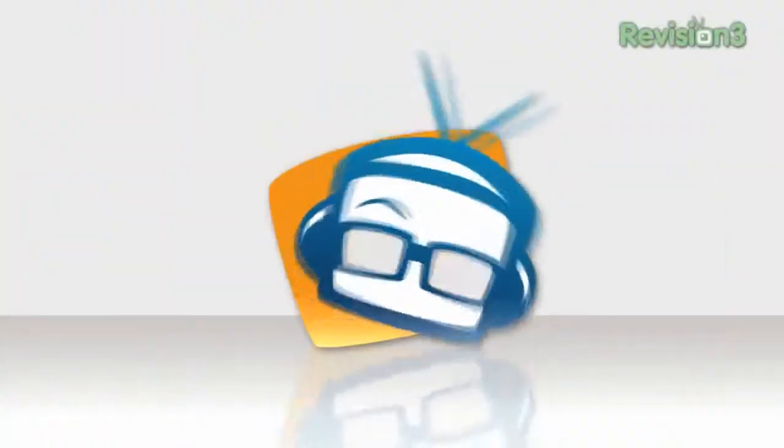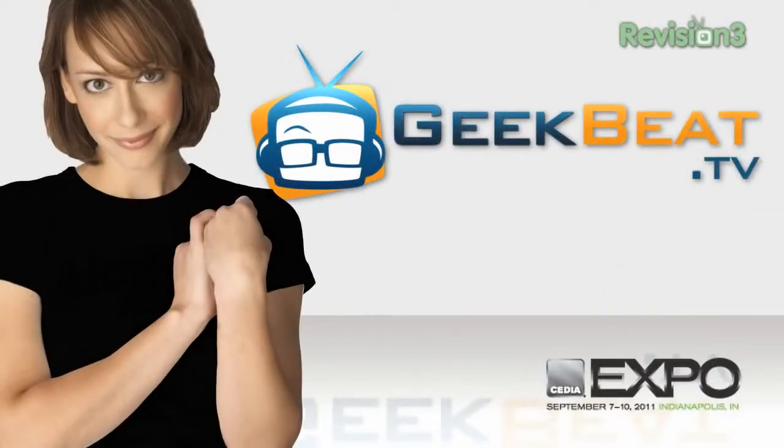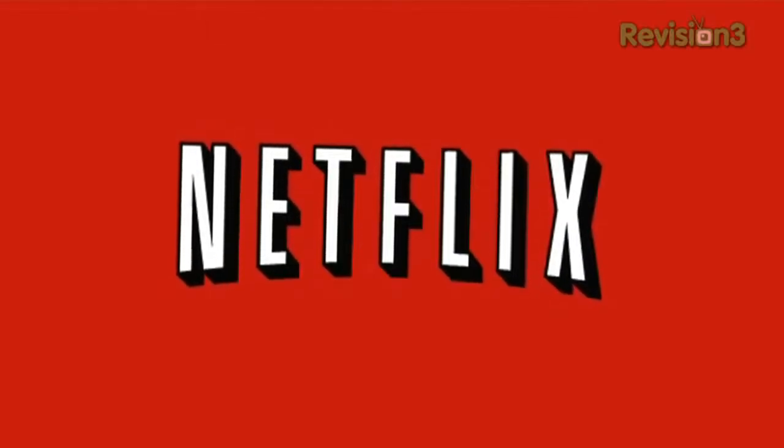Hey, I'm Kelly Lewis, here at the biggest booth at CEDIA 2011 — Crestron. Welcome to GeekBeat TV. This is Jeff Zing, Marketing and Communications Director for Crestron. Thank you for joining me. My pleasure. You guys are actually up for two of the Manufacturer's Excellence Awards.